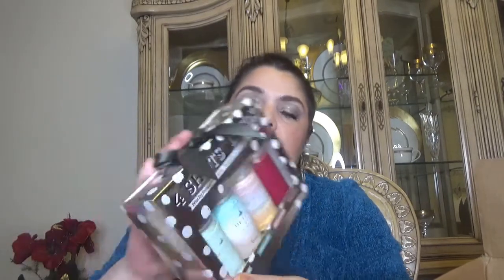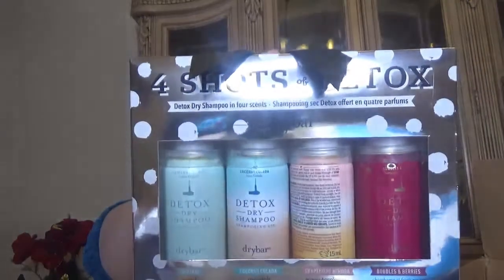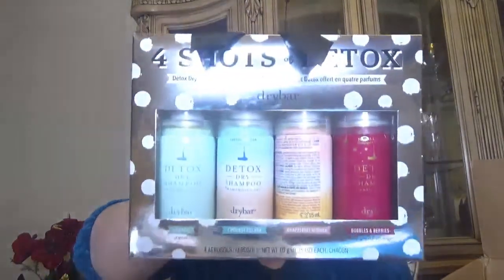Still from Sephora, I got the Dry Bar Four Shots of Detox Dry Shampoo in four scents. I prefer minis to full sizes for this. The kit comes with the Original, Coconut Colada, Grapefruit Mimosa, and Bubbles and Berries. I've only tried the original one.